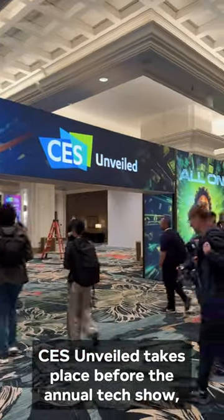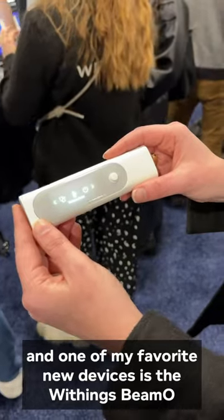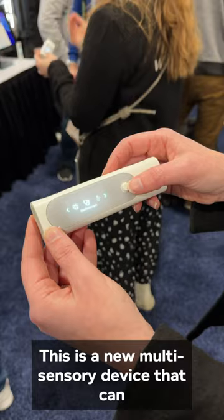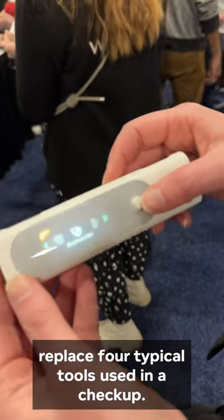CES Unveiled takes place before the annual tech show, and one of my favorite new devices is the Withings Beemo. This is a new multi-sensory device that can replace four typical tools used in a checkup.